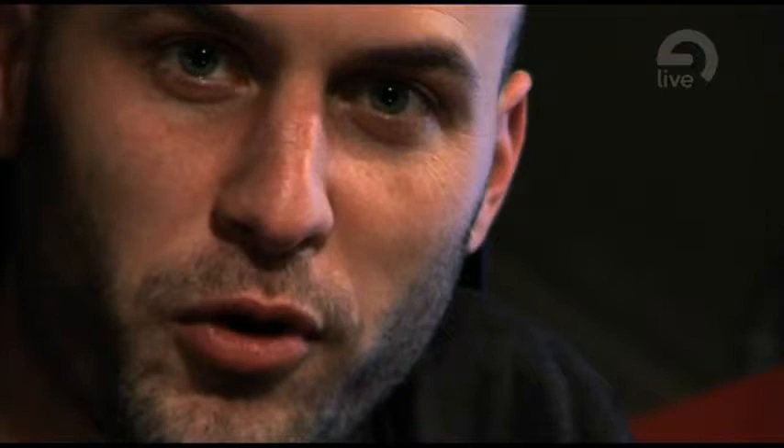I use quite a lot of Ableton instruments, especially Operator, which is a great synth, and Analog as well.